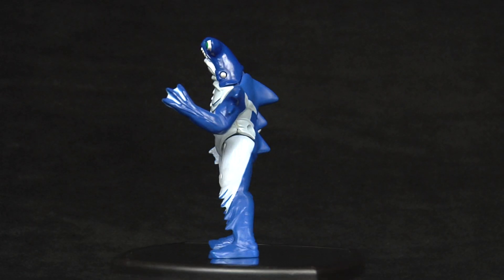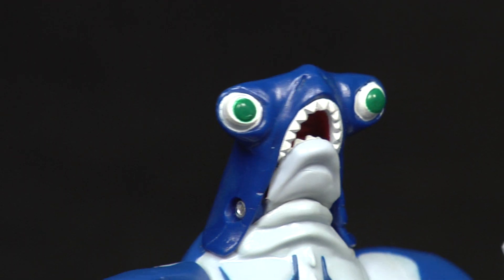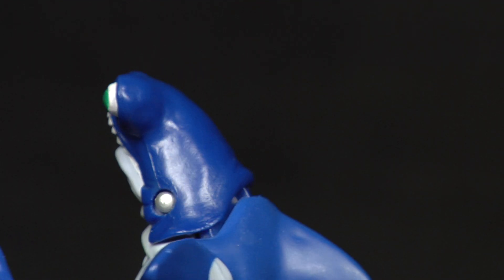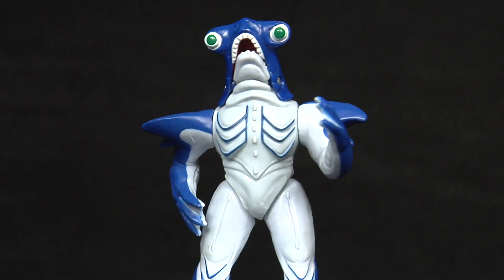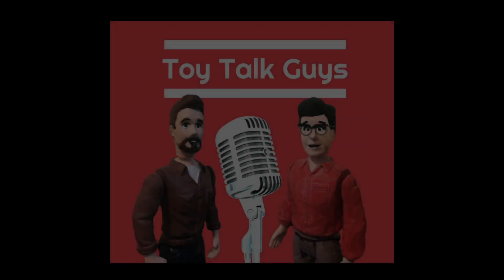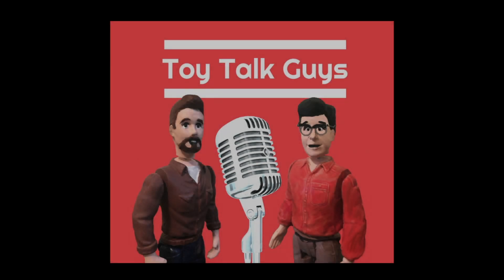Curious what your thoughts are on this monster. Did you have this guy back in the day? Did you like the episodes he was in? Please share and tune back in on future Mondays for more Monsters of the Week videos. Also, please be sure to check out our podcast — just search Toy Talk Guys in your podcast app of choice, or click on one of our links in the video description below. Thanks for watching.